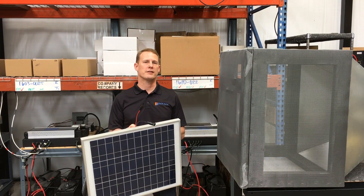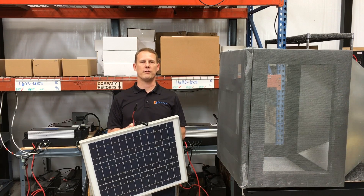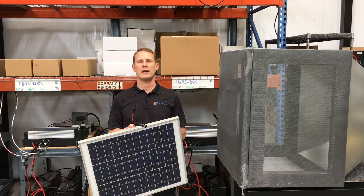For our second round of testing, we will be using our pulse generator. It applies over 100,000 volts to the device being tested in a manner of nanoseconds.